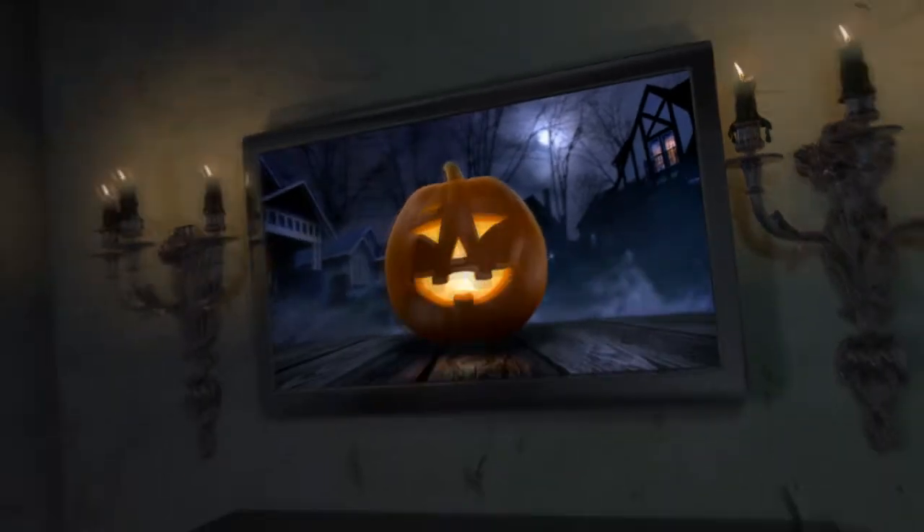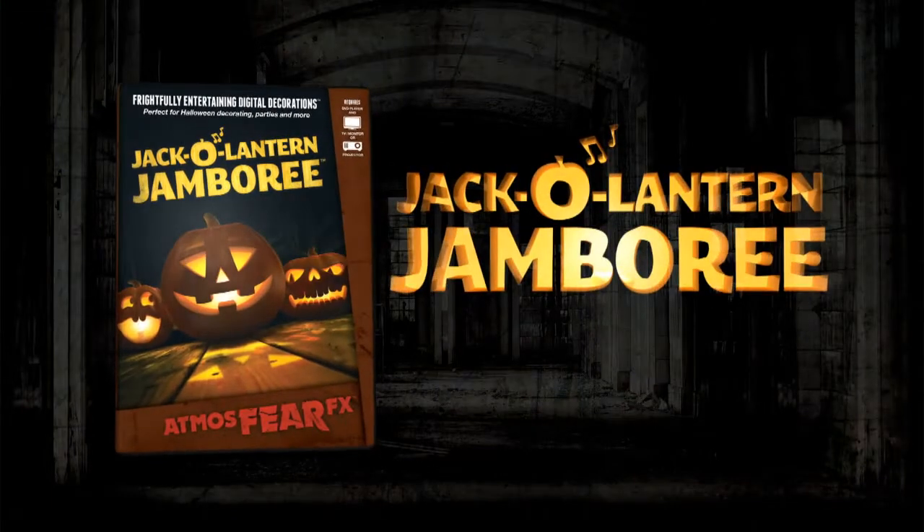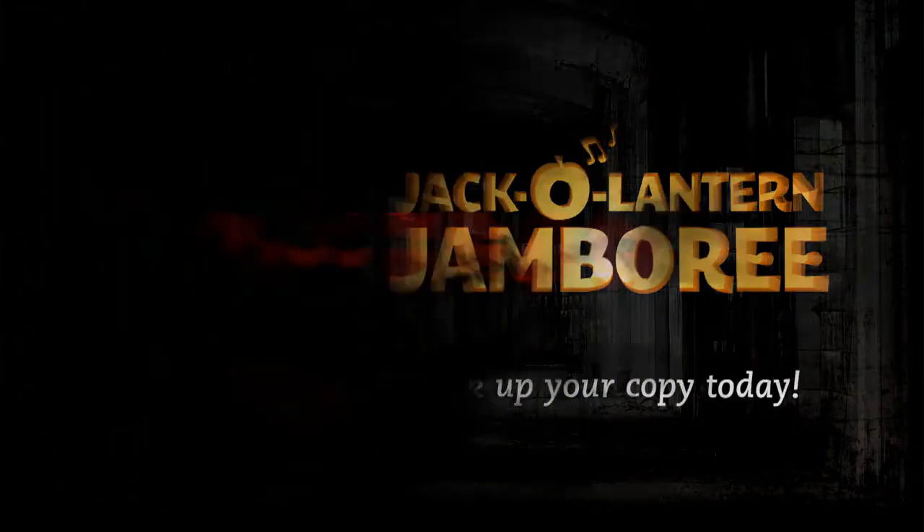Turn any environment into a delightfully entertaining experience with Jack-O-Lantern Jamboree. Pick up your copy today.